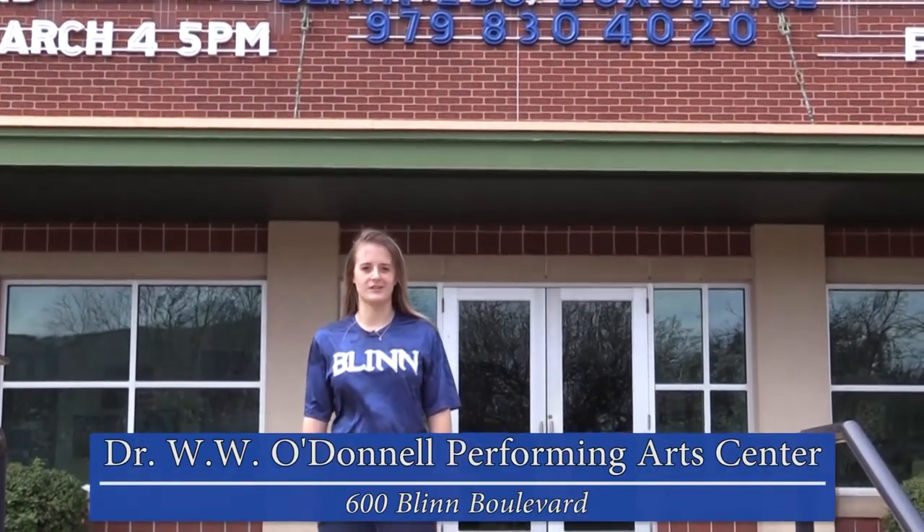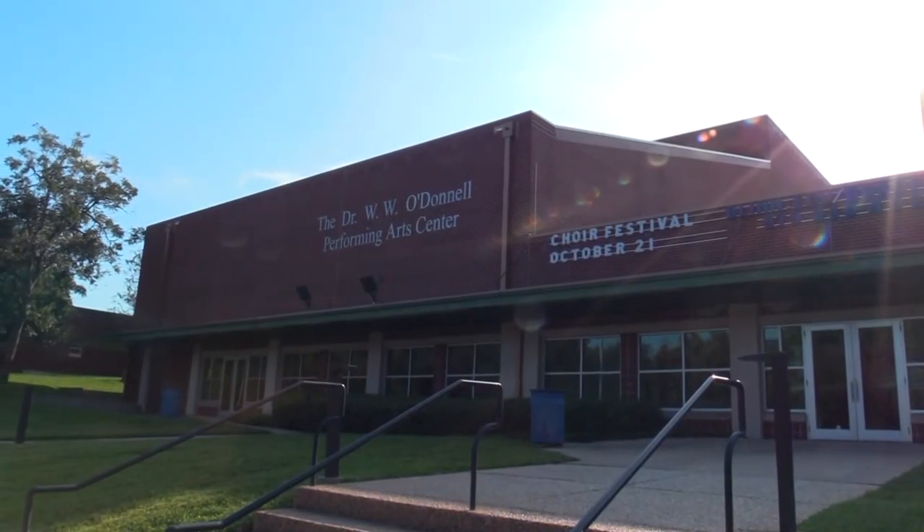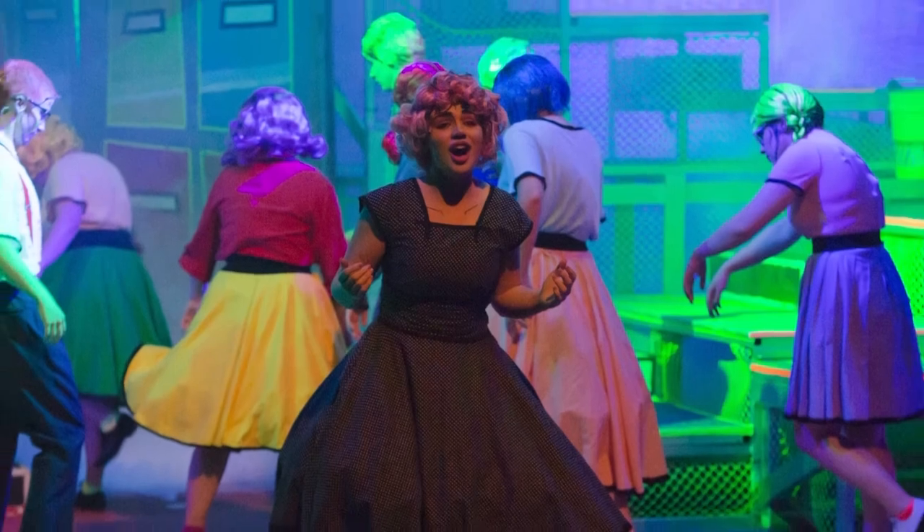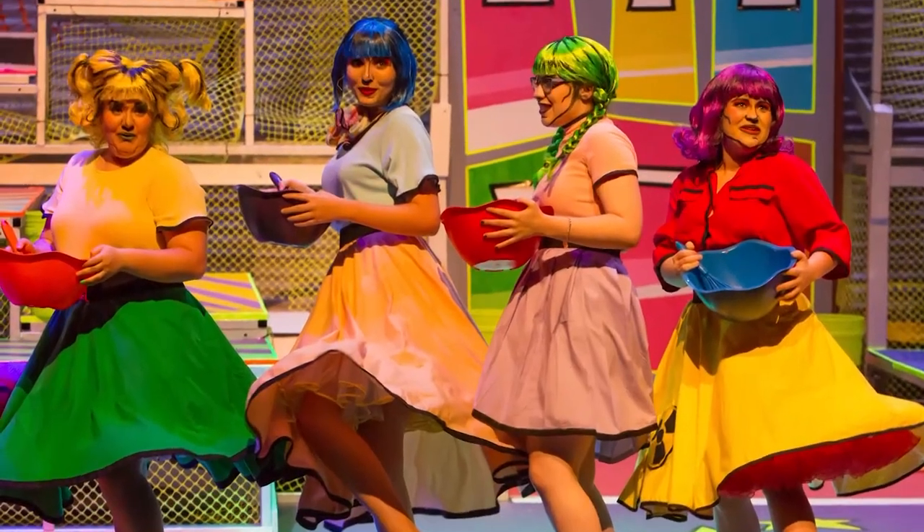Here we are at the Dr. WW O'Donnell Performing Arts Center. Here we can see an assortment of student theater productions, public speakers, musicians, concerts and comedians. And the best part — all student productions are free to Blinn students.